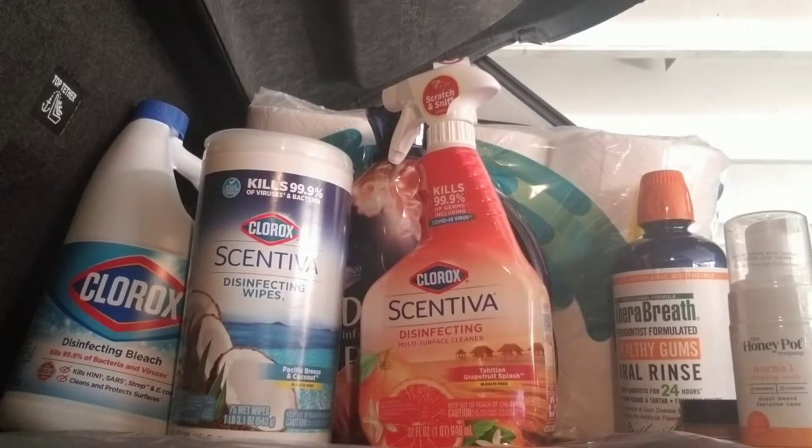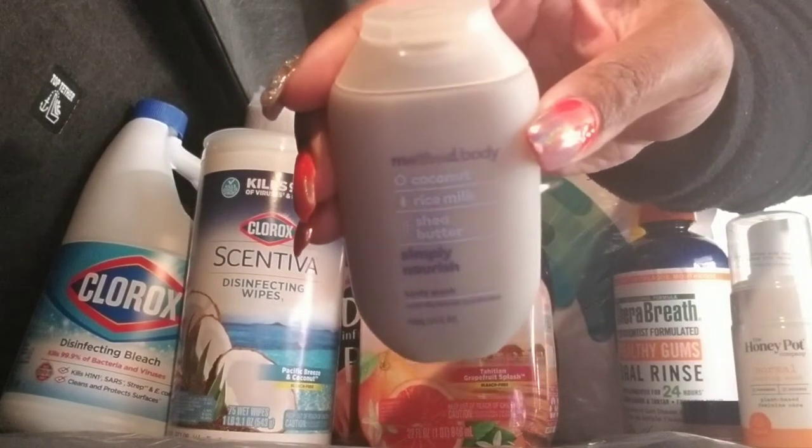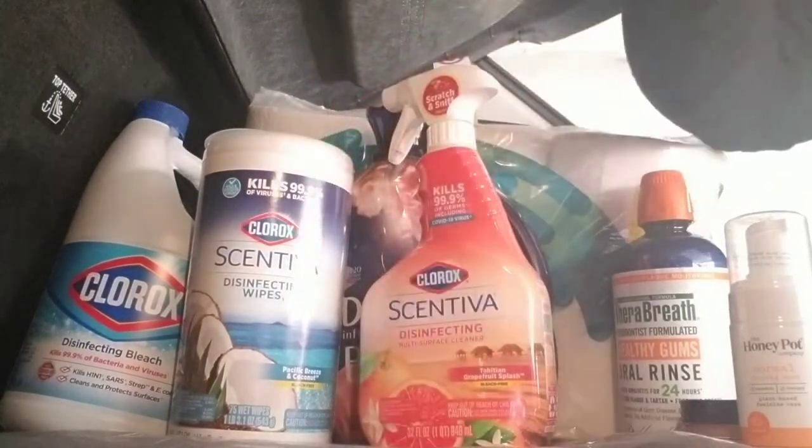This is the Method Coconut Rice and Shea Butter Body Wash. Oh my gosh, I've never used this. I can't wait to try it, so I'll tell you how I like it.